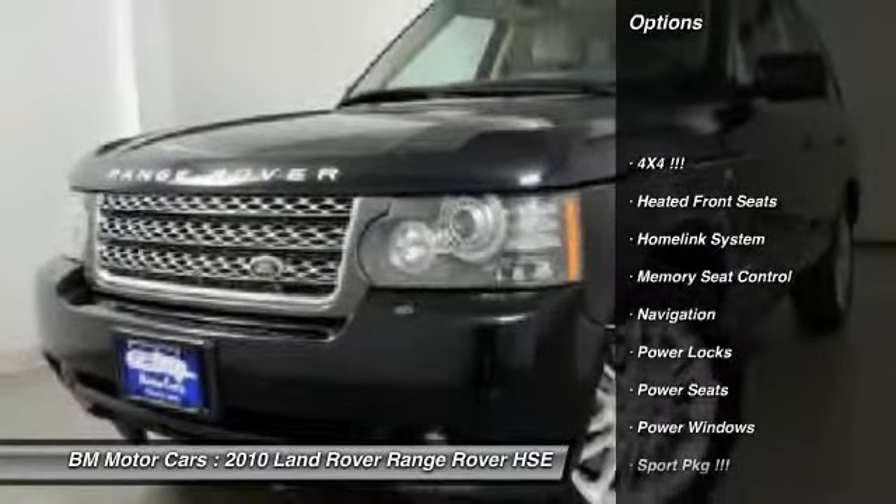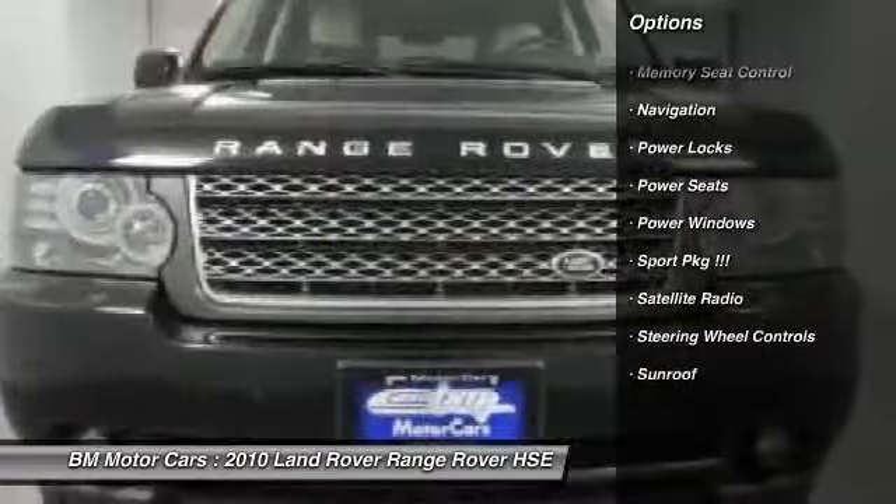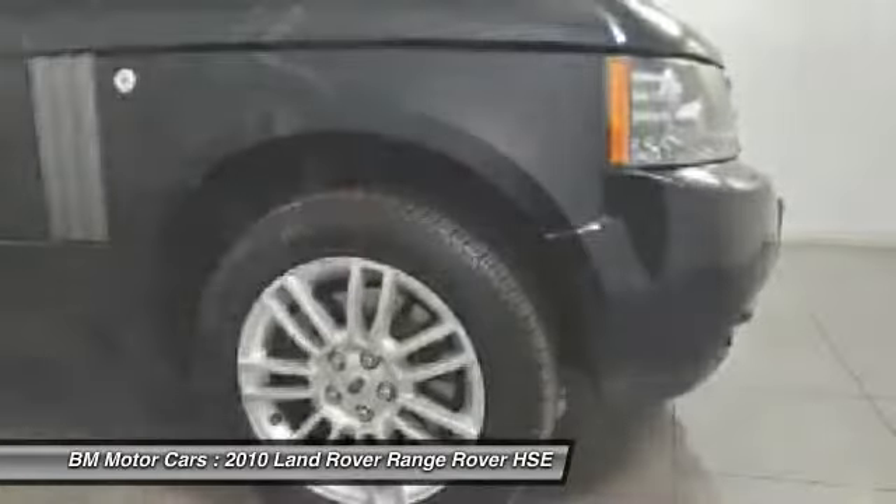Navigation system. Traction control. Home link garage door opener. Side airbag. Rear window defrost. Power locks. Fog lights. Power windows.